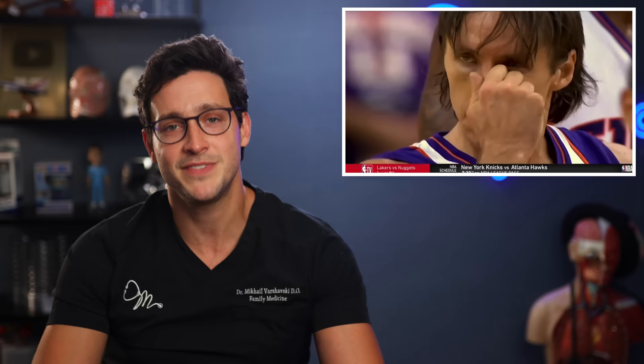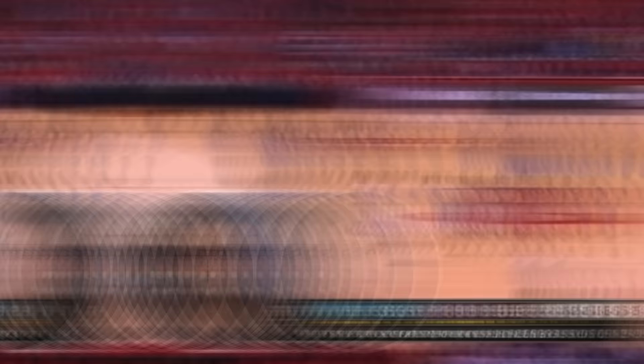Let doctors handle it, because there's also the danger of forming something known as a septal hematoma, which could be really problematic if you let it build up over the course of a game. Seek medical care in those instances.